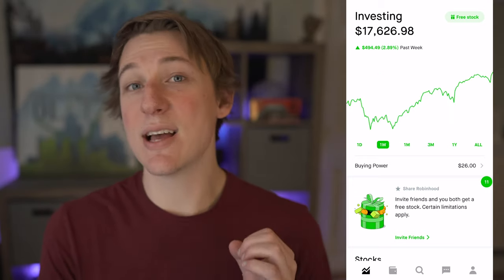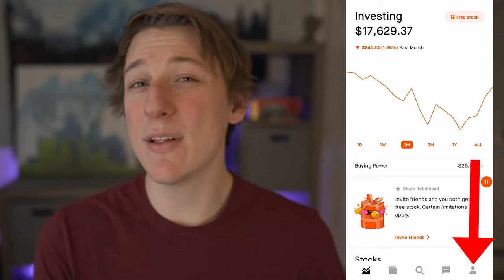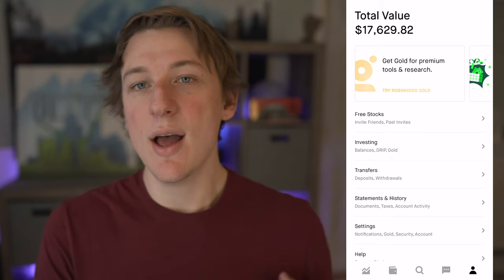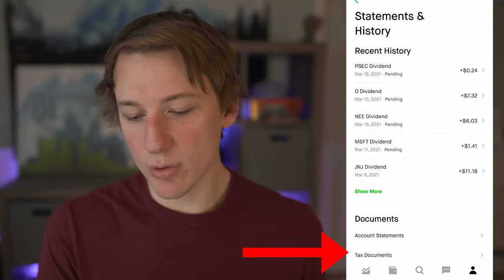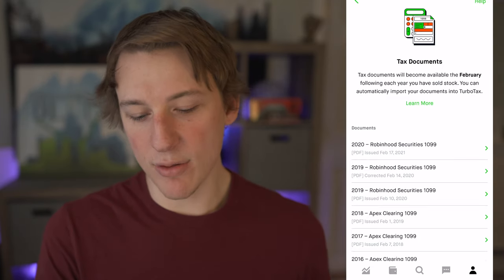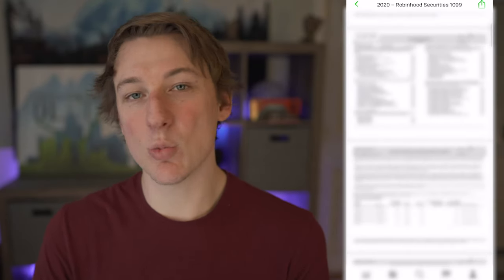I'm going to jump into the Robinhood app — this is where your tax information actually resides. On the home screen you can see the portfolio overview. What you do is tap on the little profile icon in the bottom right-hand side, which takes you into the settings. From there, go into Statements and History, then scroll to the bottom where you'll see the Tax Documents field. Click into that and it gives you a breakdown of all the years you have tax documents.